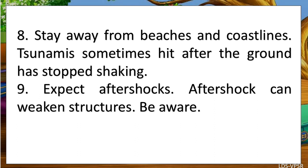Expect aftershocks. Aftershocks can weaken structures. Be aware.